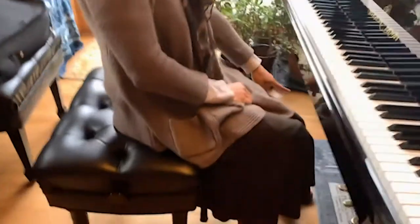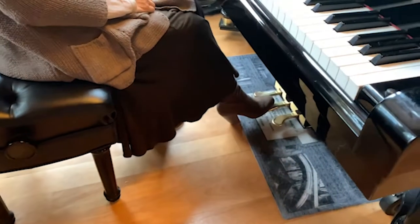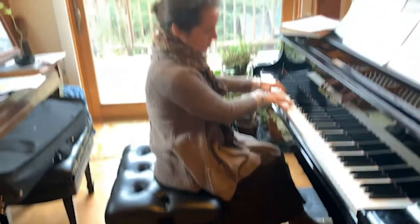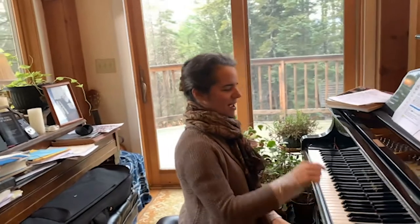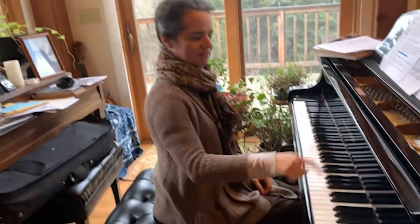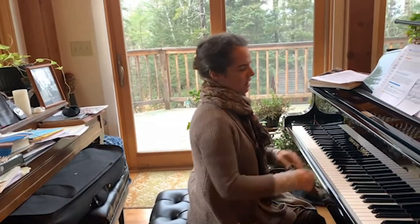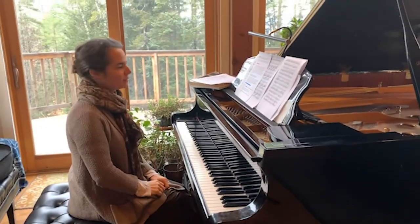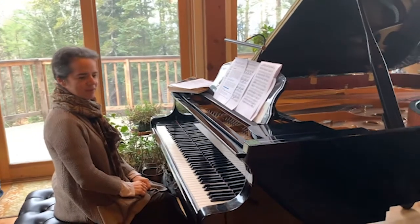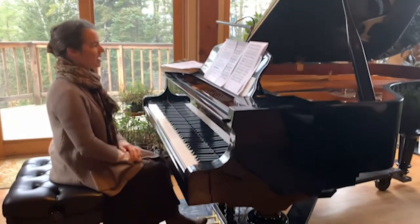Then the middle pedal is if you want to hold down certain notes. No hands. I can play short notes other places. So it lets certain notes ring and ring and ring, and other ones can stay short if you need them to be. I hope that answers some of your questions about what a piano does.